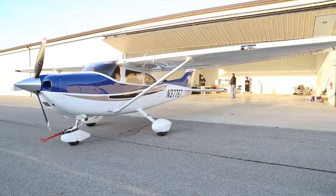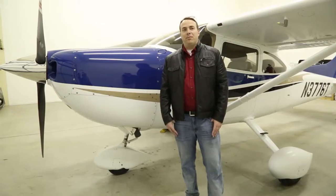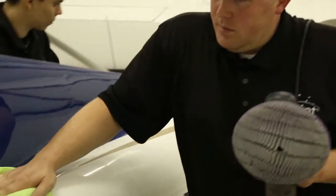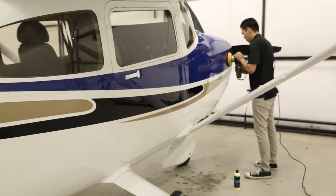It's a Cessna 182 Turbo 2004. It came from Florida. Every airplane you get from Florida has a lot of oxidation, a lot of wear and tear, so we want to restore it back to factory finish.